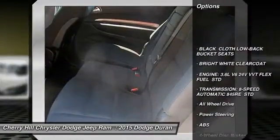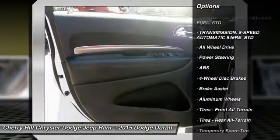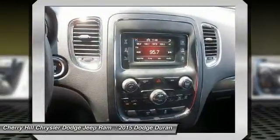All-wheel drive, stability control, keyless entry, steering wheel audio controls, traction control, anti-lock braking system, Bluetooth, driver airbag, power steering, and adjustable steering wheel.